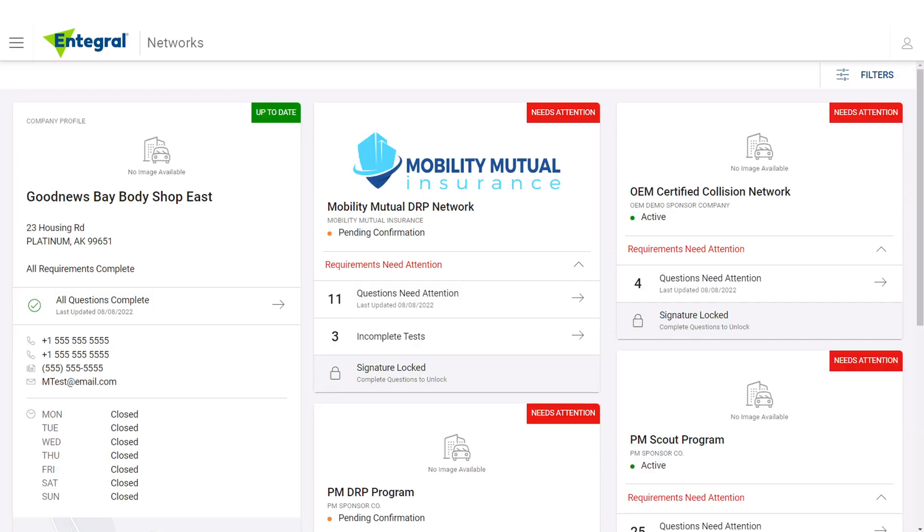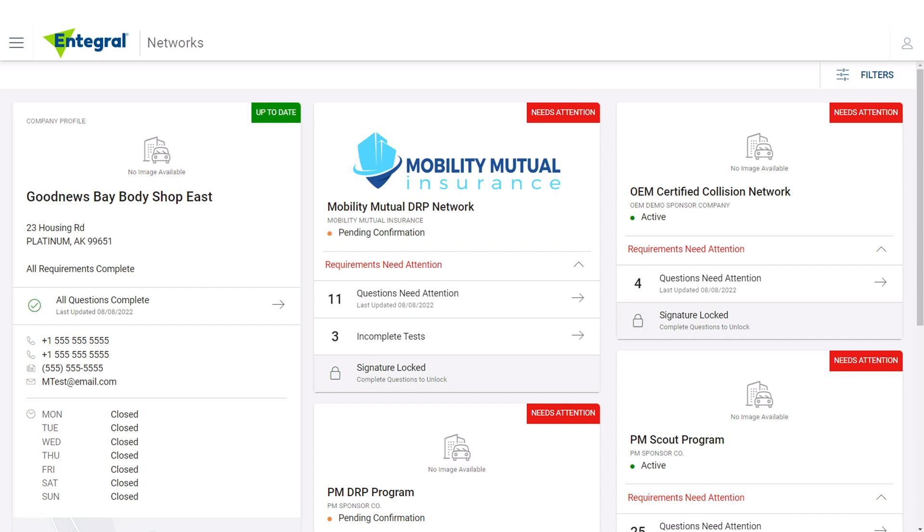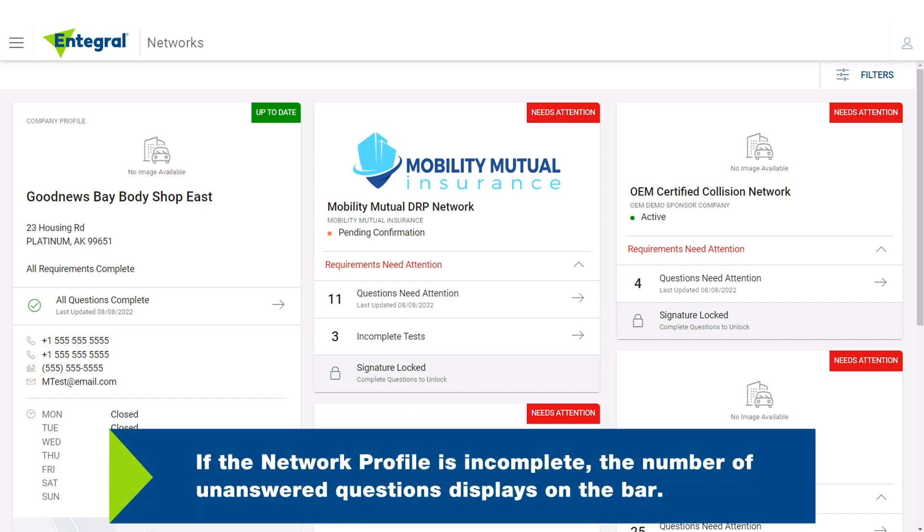This will take you to the Networks screen, where profile cards display an overview of your network's requirements. The card on the left side of the screen is the Company Profile, which includes the shop's address, contact information, business hours, and map. This card also provides a Profile status, where 'Up to Date' indicates that the shop has completed the network profile required to participate in the network. If the network profile is incomplete, the number of unanswered questions displays on the bar.